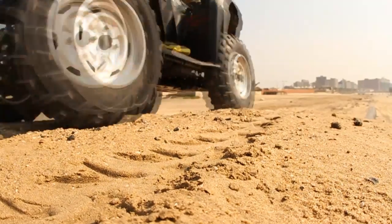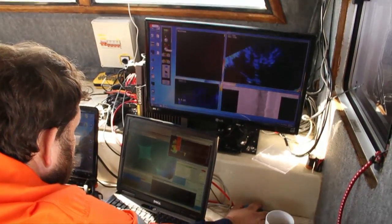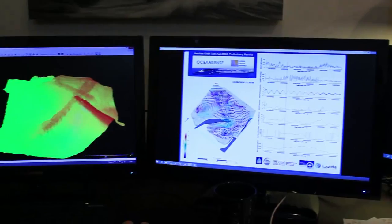The beach LiDAR, single-beam, multi-beam, and side-scan sonar data was sent back to the office for processing to create an integrated product to aid with the numerical modelling.